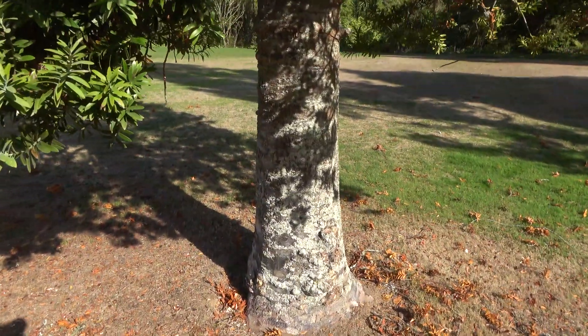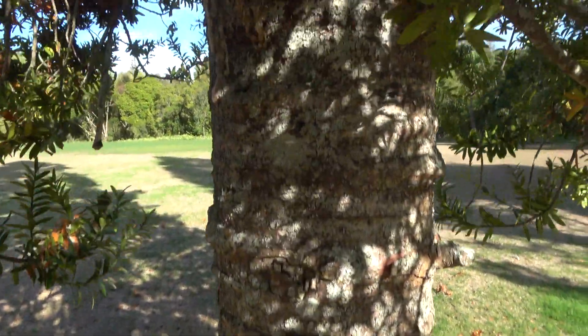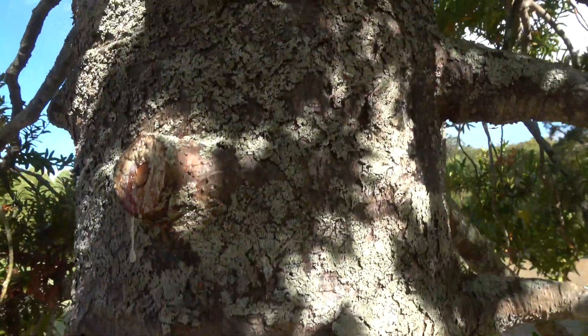There was also a lot of leafy matter under the tree. The foliage on the kauri is a waxy flattened needle.